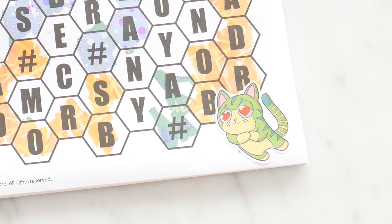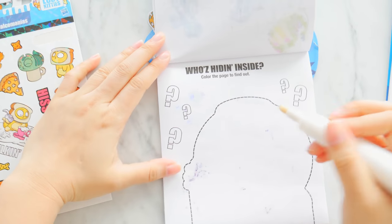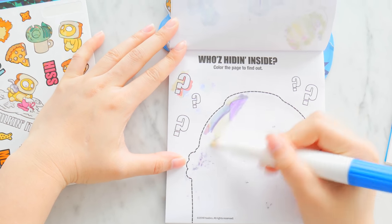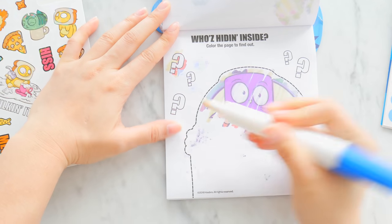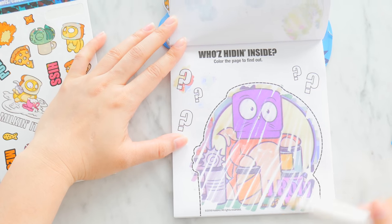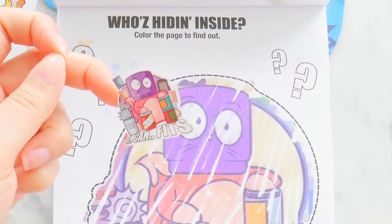Next page: who's hiding inside? Color the page to find out. Do the question marks change color? No, they don't, but the background does. We just color inside — whoa, this magic marker is so cool! Can you already see which cat this is? I can! Wow, this is so awesome — it's Rolly! I can fits — I completed this, so I deserve an 'I Can Fits' sticker.